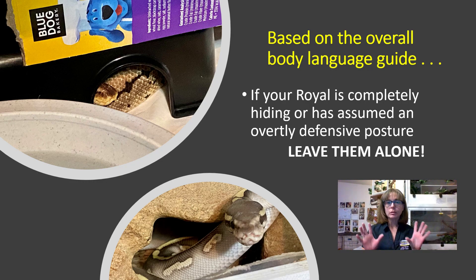Based on the overall body language guide, I want to remind you that if your royal is completely hiding or has assumed an overtly defensive posture, those are also times when you should leave them alone. Not just when the snake is out in the open and balls up and hides their head, but if the snake is hiding completely, leave them alone. And if the snake is being very defensive — striking, hissing, or S-ing their body — please back off and give them distance, because that is a distance-creating behavior and it is their request for you to give them space.